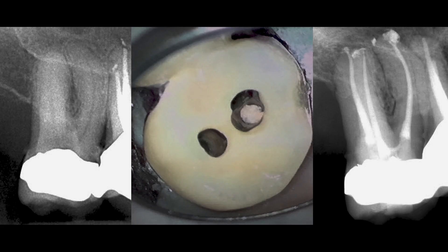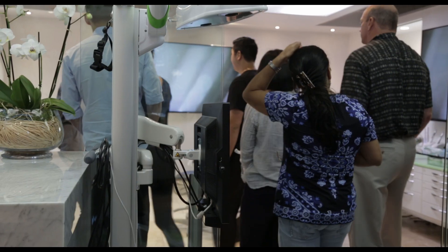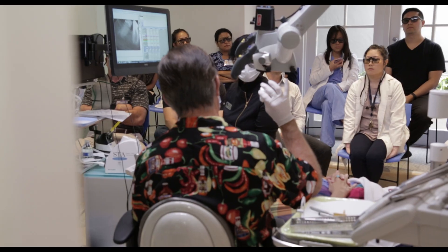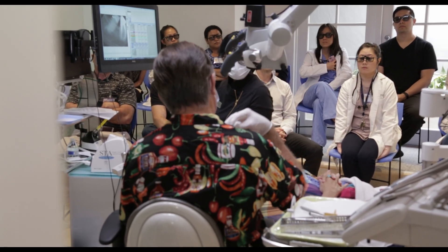You may find this hard to believe, but once you have the power and control that Dynamic Guidance provides, you will welcome, rather than fear, calcified root canal cases. This second day includes live demonstrations of conventional and surgical applications, and everybody in the class will have a chance to experience Dynamic Guidance for themselves.